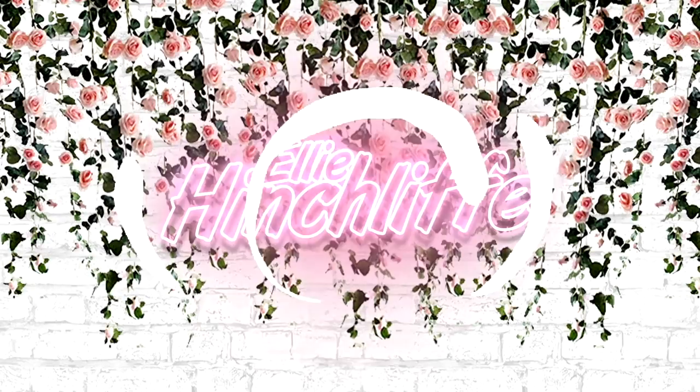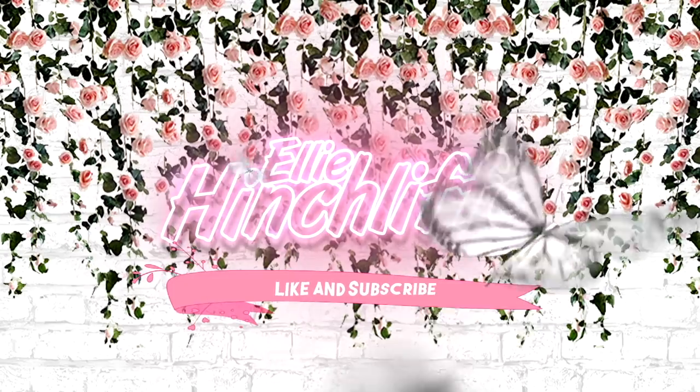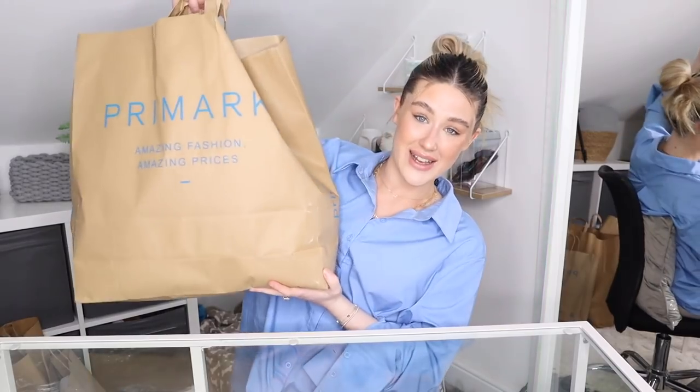So without further ado, let's get into the massive Primark haul! There is going to be no order to this video whatsoever because I picked up so much stuff. I'm not going to rush through it, but I'm going to try and get through it as quickly as I can because I genuinely have so many items. We have six bags and they're all this size.